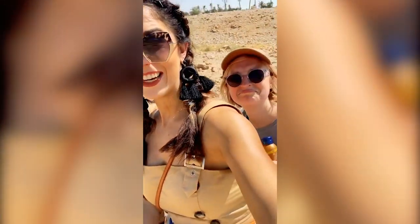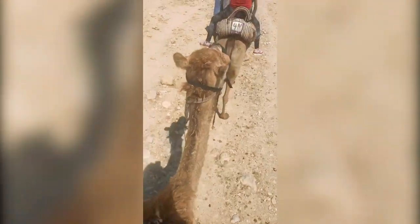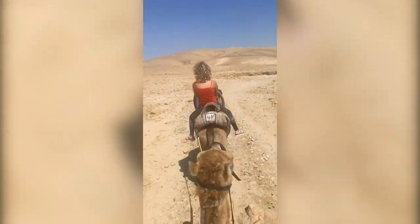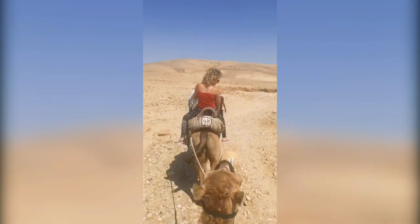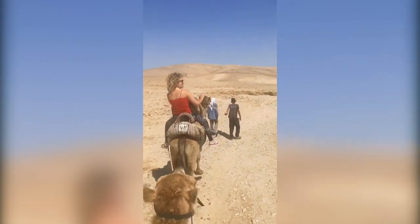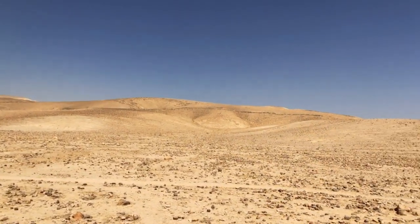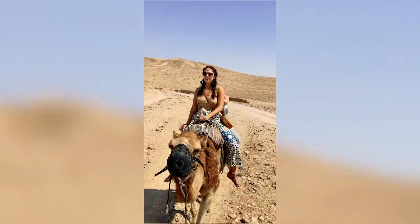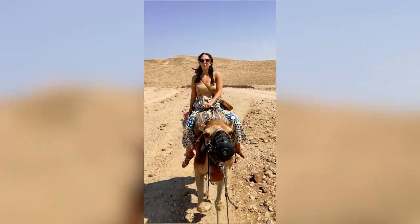Here we are riding a camel — she's bumping along. Camels are ships of the desert. They have specifically designed hooves that allow them to not sink in the sand, and they can survive without food and water for a long time. So bumpy — in more ways than one!